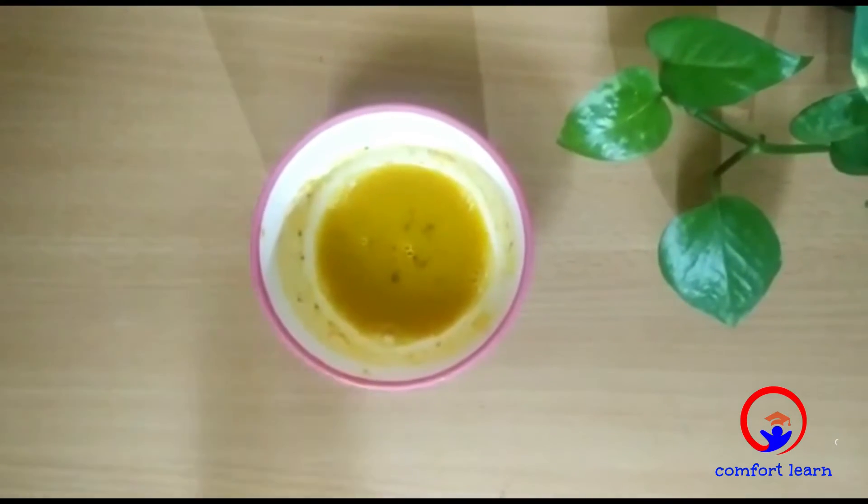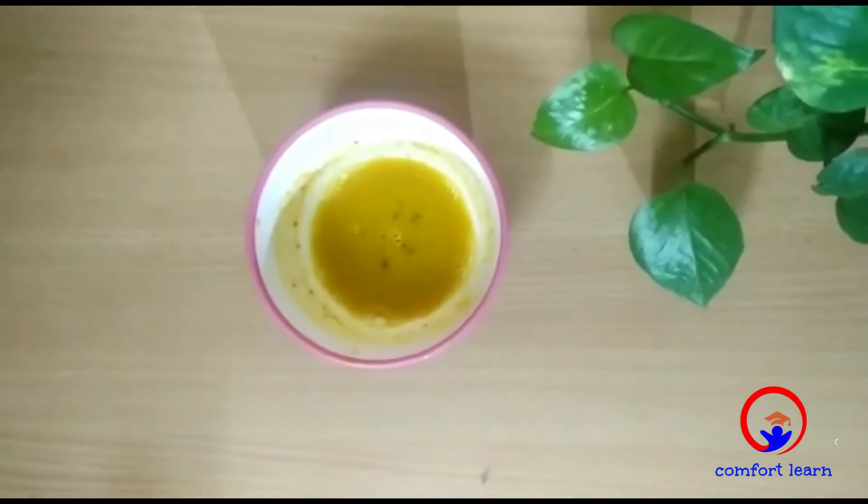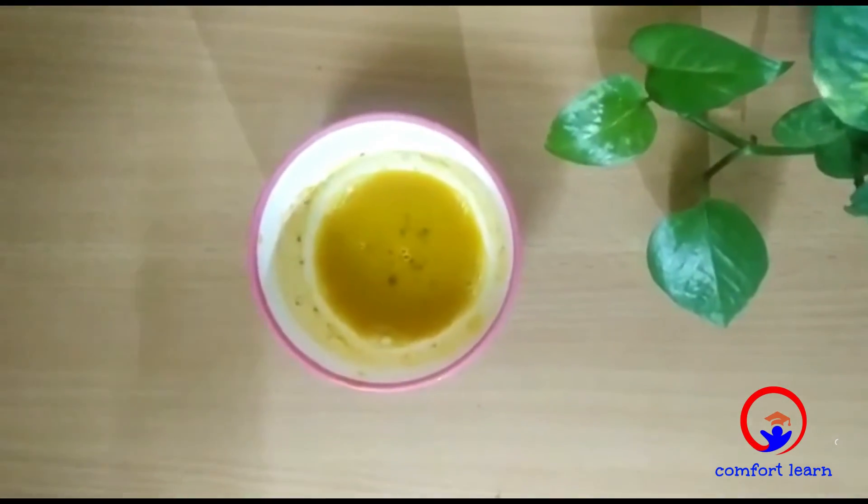Turmeric is yellow in color. Turmeric solution turns reddish brown with base. Turmeric does not change color with acid.